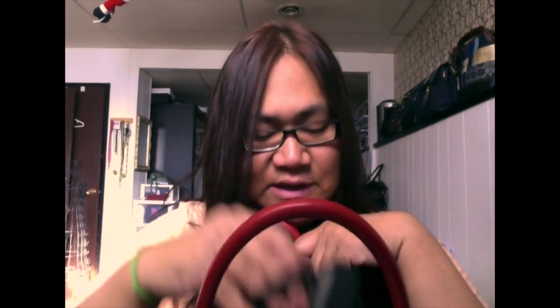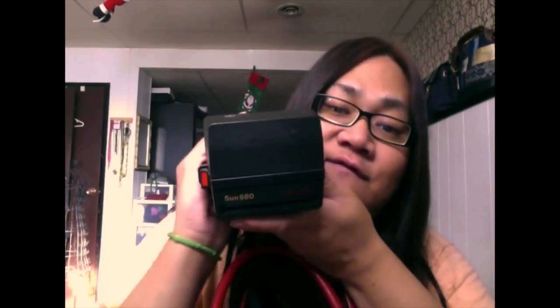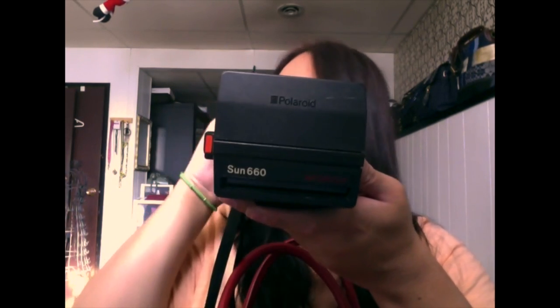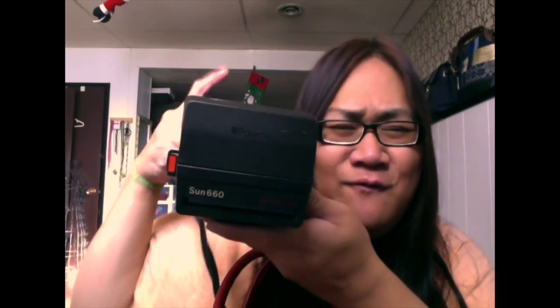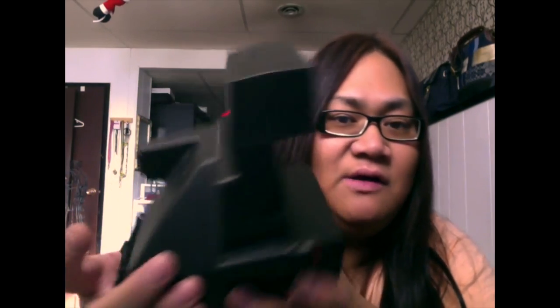Next is a Polaroid camera — I wanted to take some pictures with a friend. It only cost me $3.99 at the thrift store. The film is expensive at $24.99 for only eight shots, but the photo just pops right out. I like the vintage feel of it and the fact that it's still functional is just a bonus.